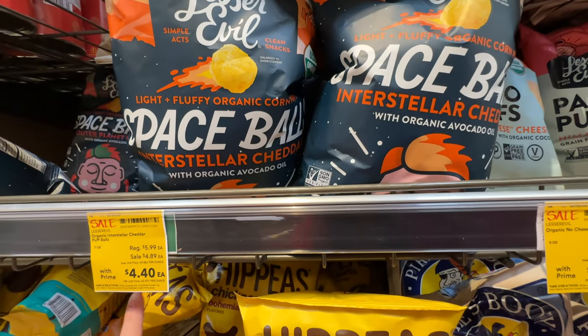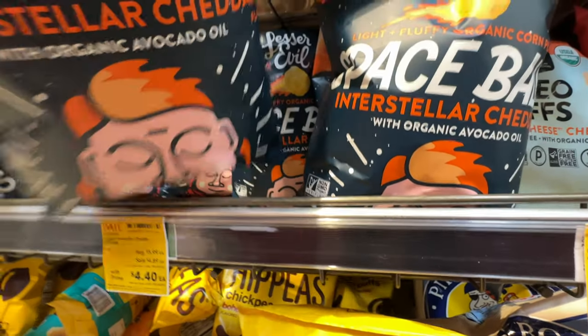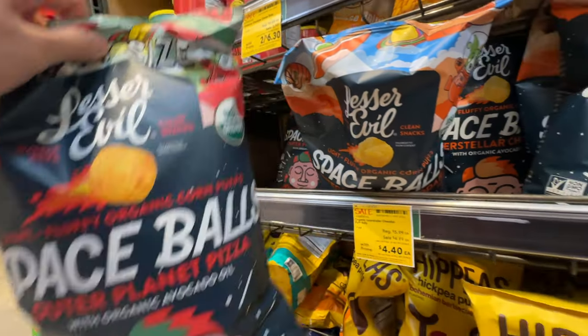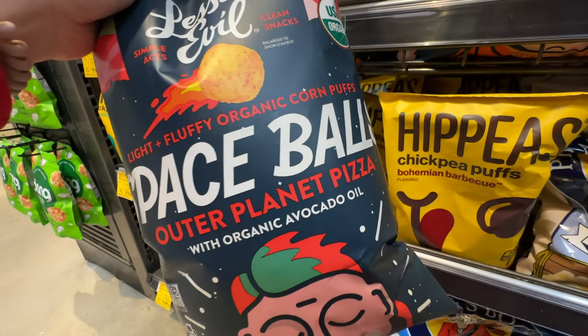They also have the cheddar puff balls - originally $6, now $4.49 - made with avocado oil. That's a different flavor. They have pizza and cheddar flavors. Brandon will like the pizza one - we'll get the pizza flavor.